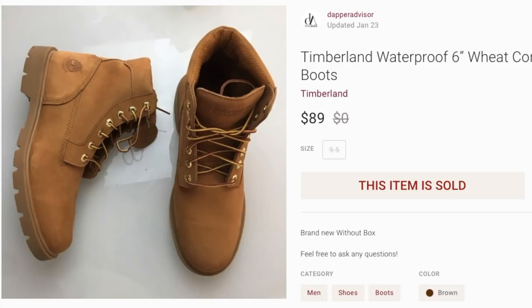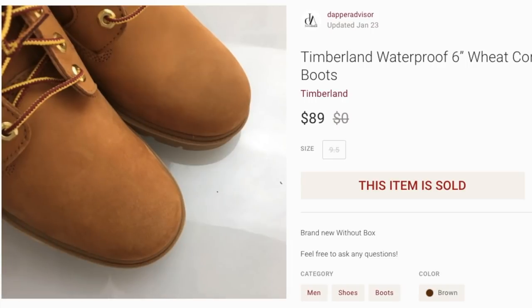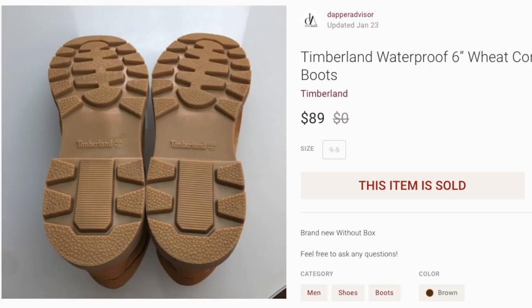Next up is a pair of Timberland boots. This isn't the official six-inch wheat boot that those of us from Brooklyn know and love — these were actually from Ross, so this is more of a mid-level Timberland. I picked them up for $30 on clearance at Ross and they sold for $89. I still have one pair left, so if you run to your local Ross you might still find some on clearance, but they're probably all gone at this point.